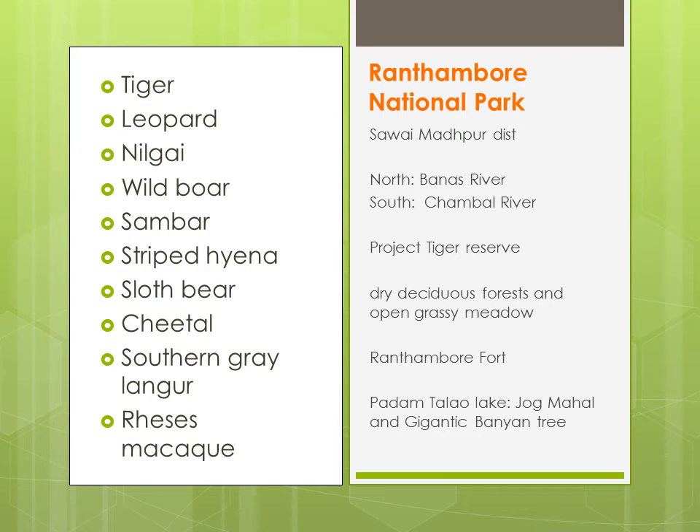Ranthambore National Park, yeh Sawai Madhopur district mein paaya jaata hai. Is national park ke north se Banas River guzarti hai, aur south se Chambal River. It is also a Project Tiger Reserve. Yehaan pe bhi aapko dry deciduous forests aur open grassy meadows milenge. Ranthambore Fort yehaan pe paaya jaata hai. Aur yehaan pe ek lake bhi paai jaati hai — Padam Talao Lake. Isi lake ke bagal mein ek mahal hai — Jog Mahal — and there is a gigantic banyan tree jo India ka second largest banyan tree maana jaata hai.